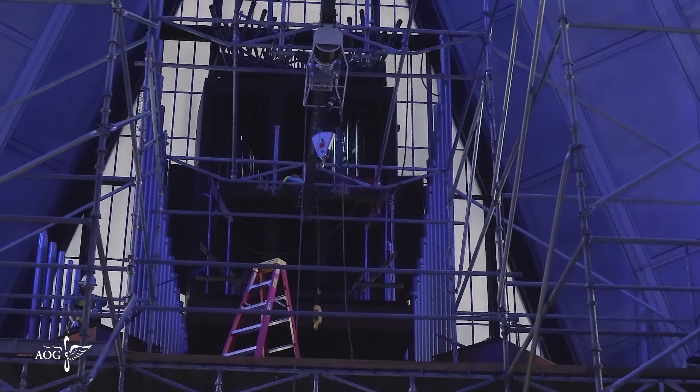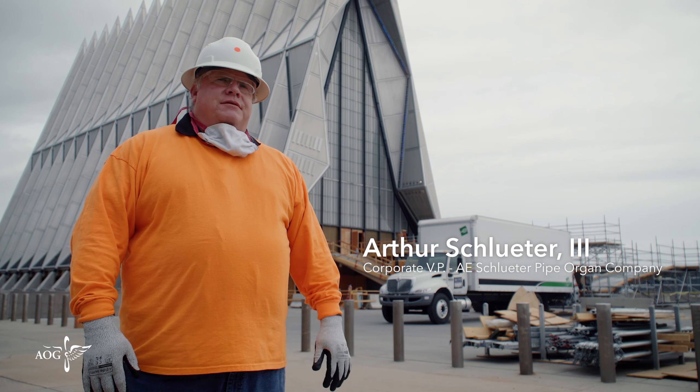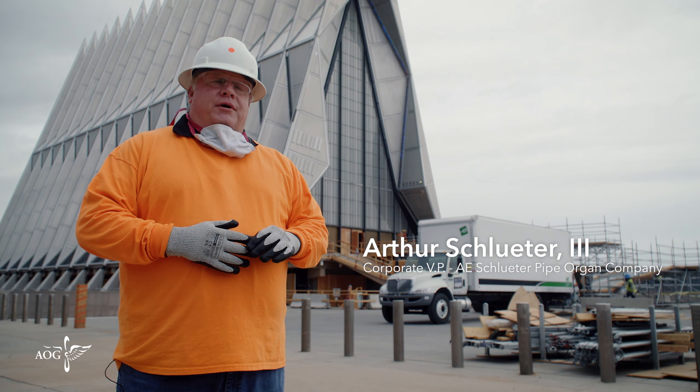I'm Arthur Schleder III with A.E. Schleder Pipe Organ Company out of Lithonia, Georgia, and we have been tasked with restoration of the Catholic Chapel organ and the Protestant Chapel organ.